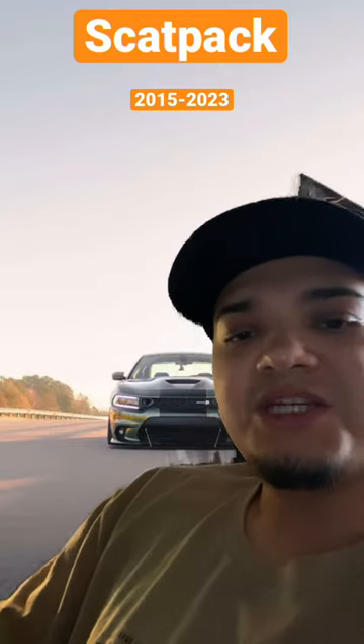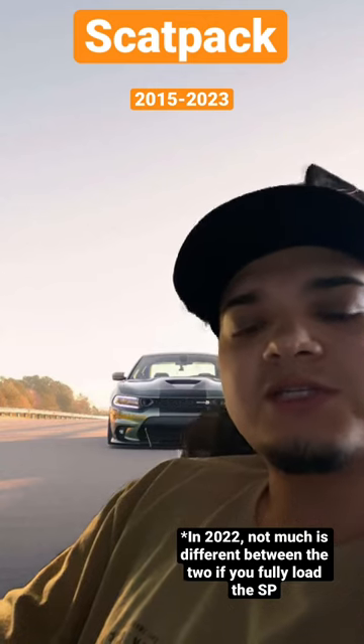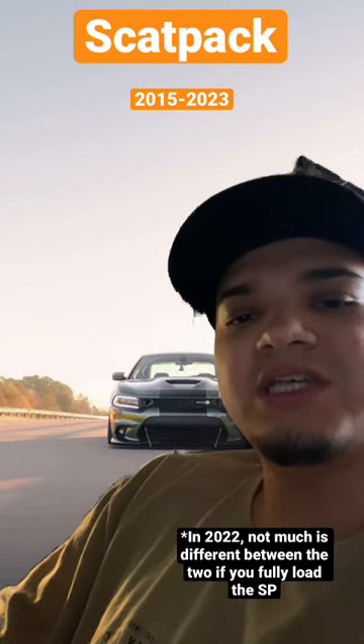All in all, besides badging and a couple of other small differences inside the interior that you could get on an SRT and not a SCATPAC, they're pretty much the same car in the end.